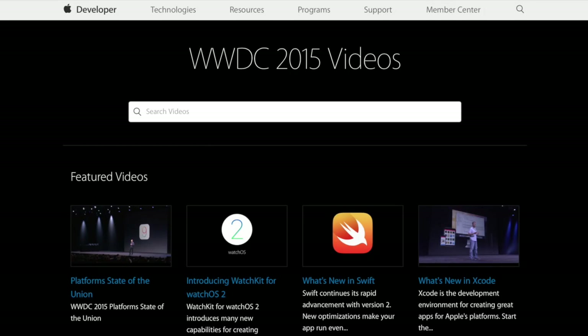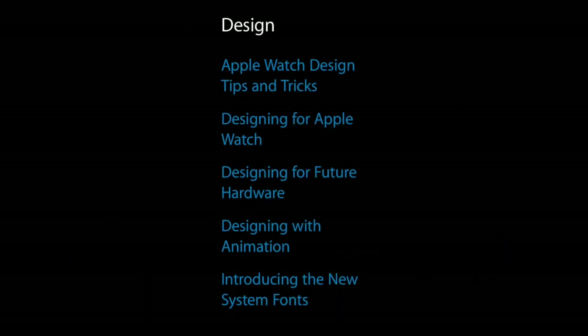Some great WWDC videos were published last week by Apple, five of which purely focus on design. From Apple Watch design tips and tricks to designing with future hardware and an in-depth look at the San Francisco type family, these videos are essential viewing.